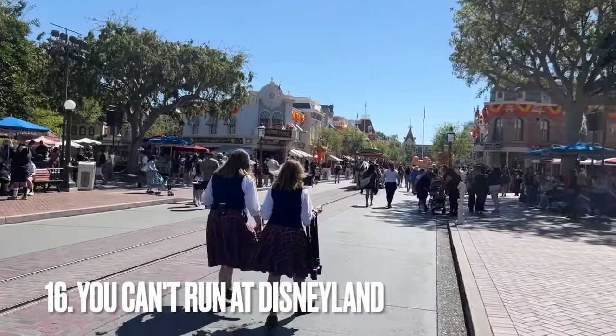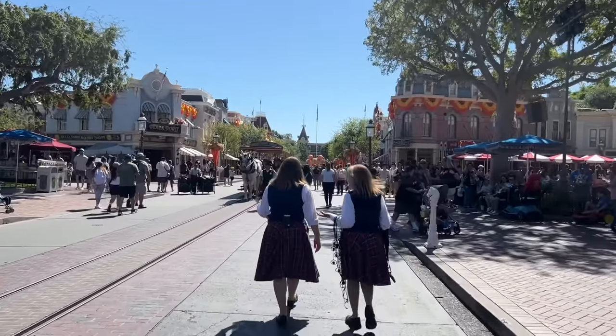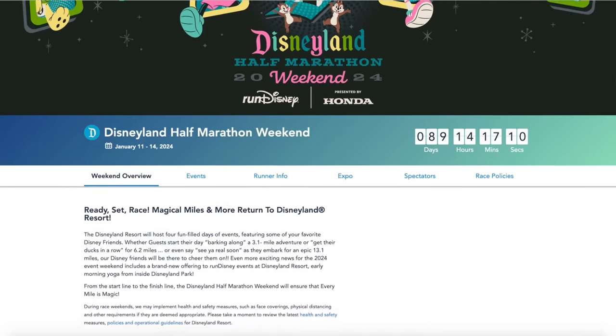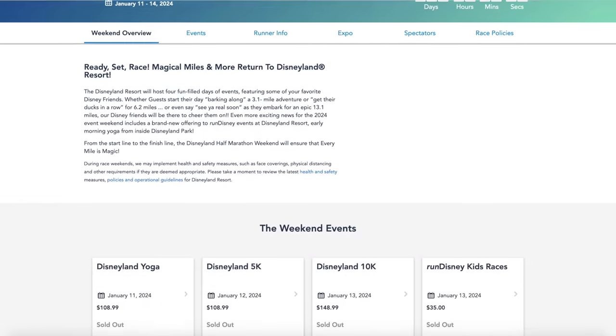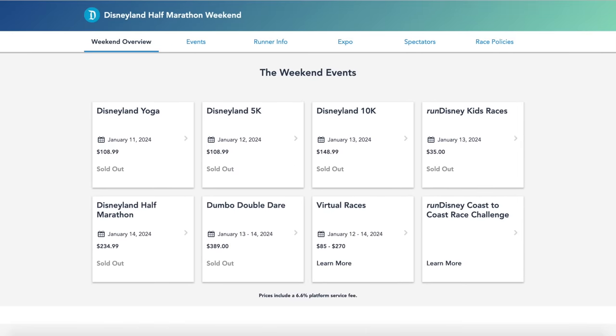Lastly, you can't run at Disneyland — please walk to your next destination. The one exception is if you're here for a Run Disney event. If you've done a Run Disney event at Disneyland, let us know the last one you did and if you're planning on participating in any upcoming ones.